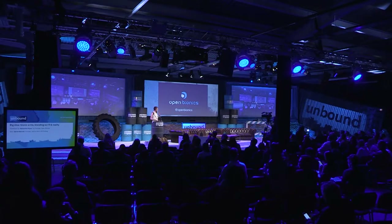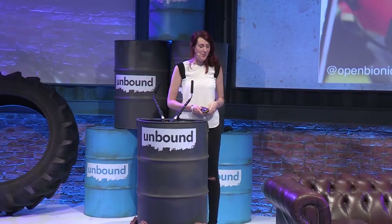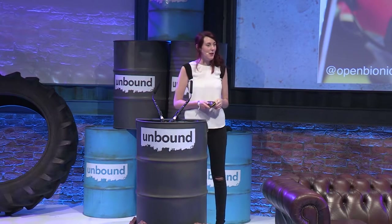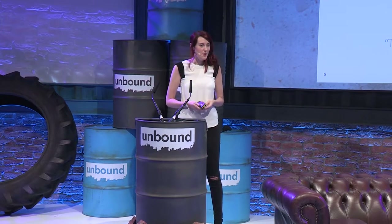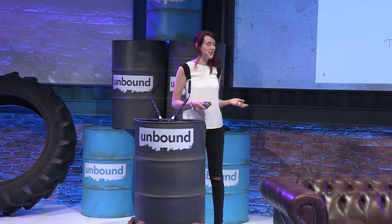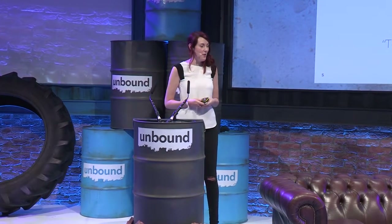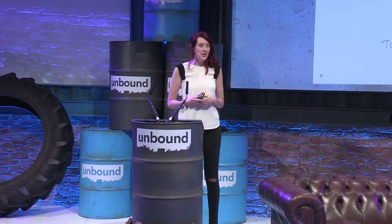I'm Samantha Payne, and I co-founded a robotics company called Open Bionics. We 3D print robotic hands for amputees that are open source, super lightweight, and really affordable. Our mission is to democratize assistive technologies. We're starting with the bionic hand, but we want to create all sorts of robotic technologies that can assist the human body.